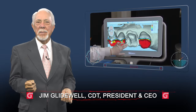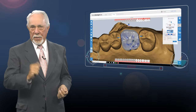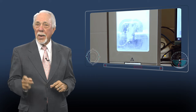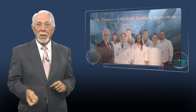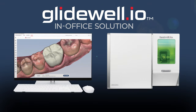Hello, I'm Jim Glidewell, here to talk about the CAD-CAM system we've developed to help you provide laboratory quality crowns in the comfort of your own office. With this technology, you can provide your patients with a strong aesthetic crown in a single visit without having to play the role of lab technician. In keeping with the Glidewell tradition of delivering low-priced, high-quality products, I present the Glidewell.io in-office solution.